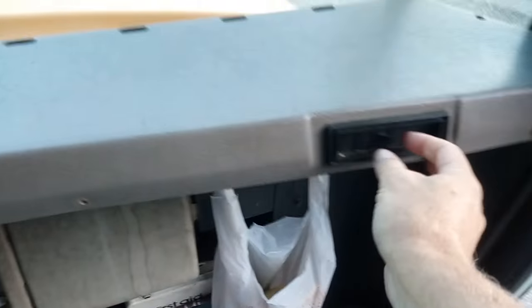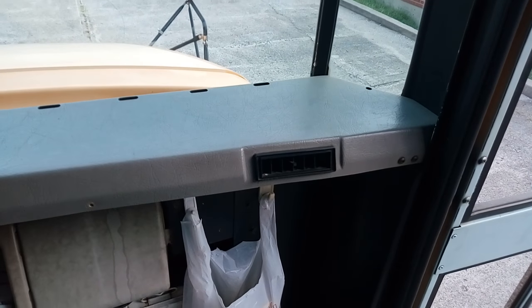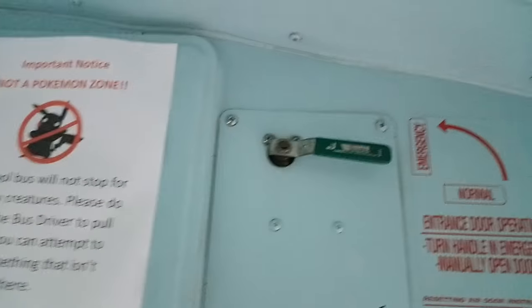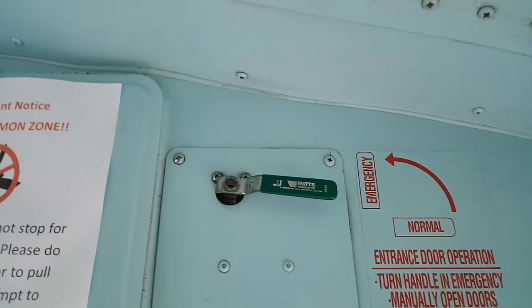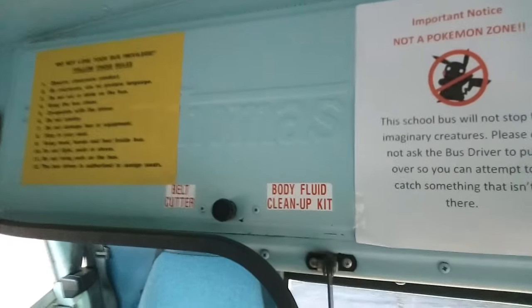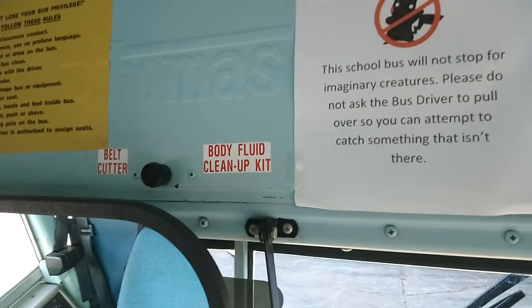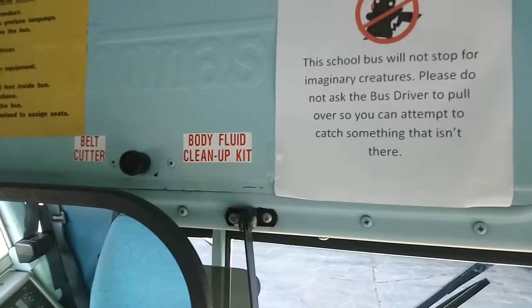There's a little vent here that blows on the door — it'll be interesting to see if that does anything for clearing the glass in winter. You have your door on, off, and emergency — this one's mechanical, it works on air instead of electric. In this compartment you have a spill control kit, belt cutter, and you can keep cleaning supplies and things like that.